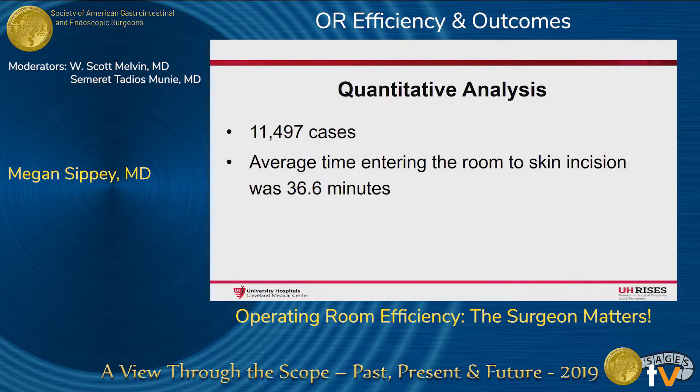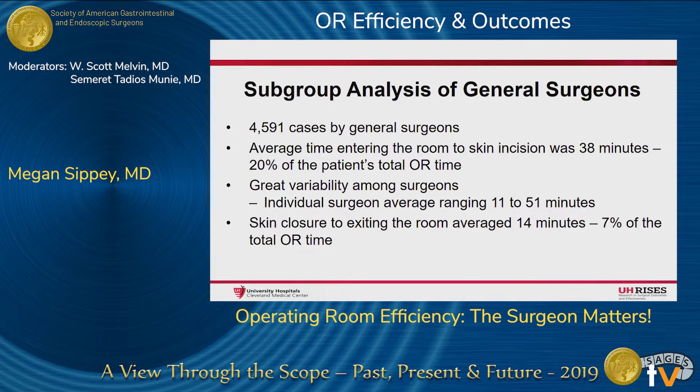Data from 11,497 cases were analyzed across all surgical subspecialties. Average time from entering the room to incision was 36.6 minutes. Subgroup analysis of general surgeons was performed, which included 4,591 cases among 24 surgeons. All surgeons performed at least 10 cases monthly, and all cases were performed with resident involvement. Average time from entering the room to incision was 38 minutes, which accounted for 20% of the patient's OR time.